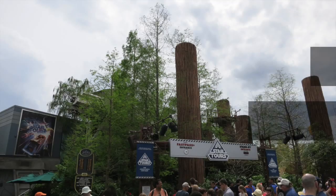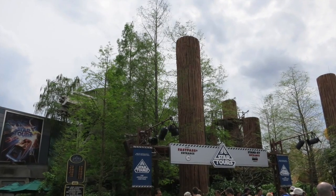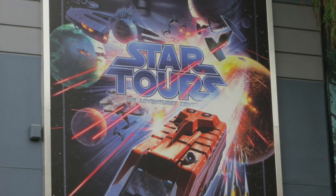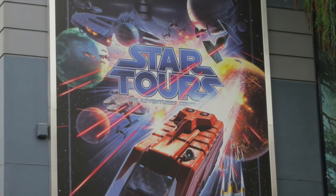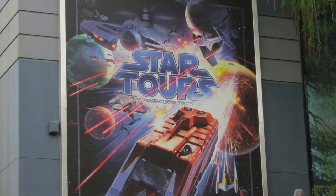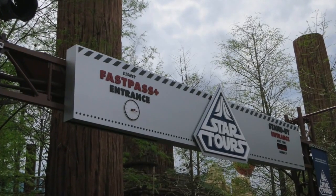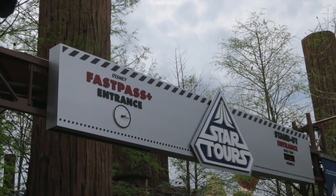Leaving Disney Springs, I went to Hollywood Studios to get some shots of Star Tours, since a new sponsor was announced for the very popular attraction this past week. SMS Audio was announced as the new sponsor of the attraction, as well as the sponsor of the Avengers Superheroes Half Marathon Weekend and Star Wars Half Marathon Weekend, both at Disneyland Resort in California. SMS Audio specializes in high quality headphones and speakers. In the comments below, let me know what you think about the new alliance.